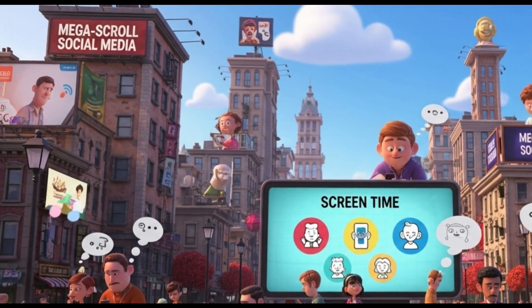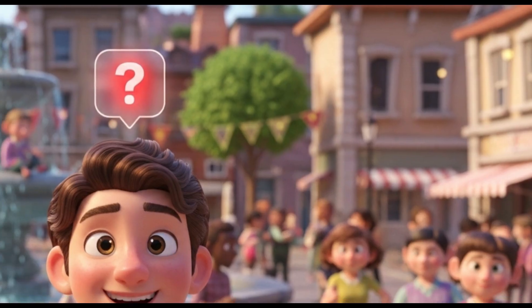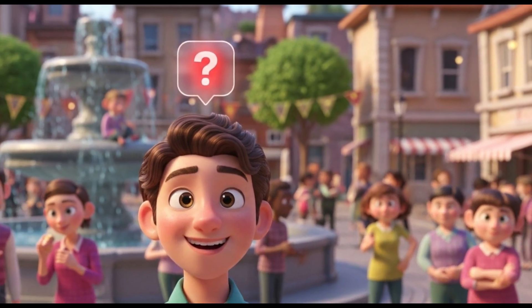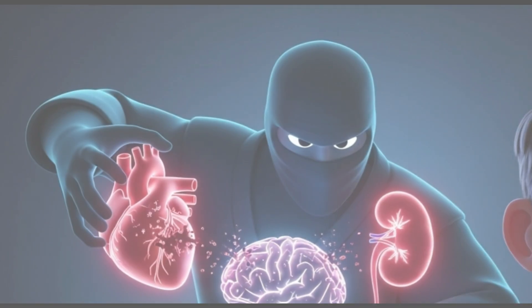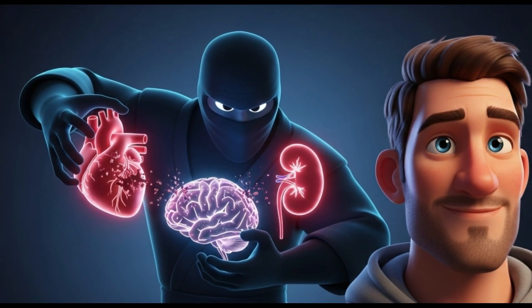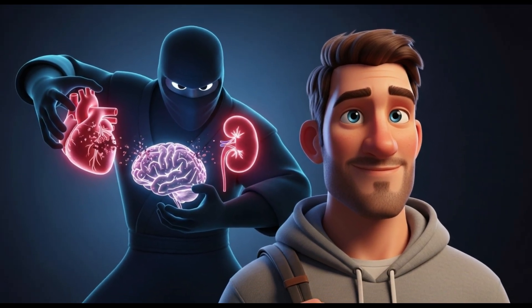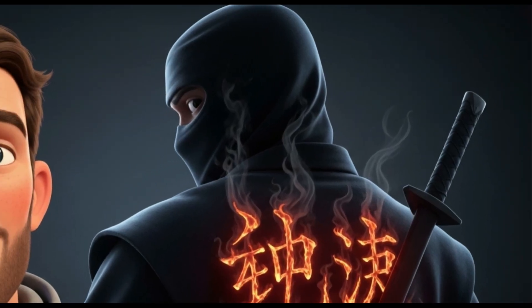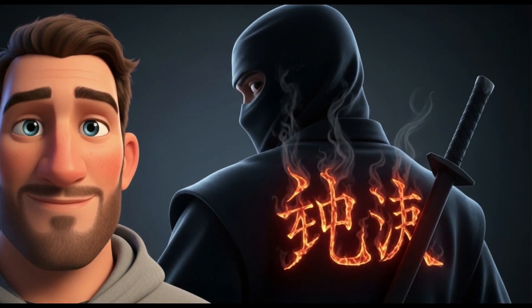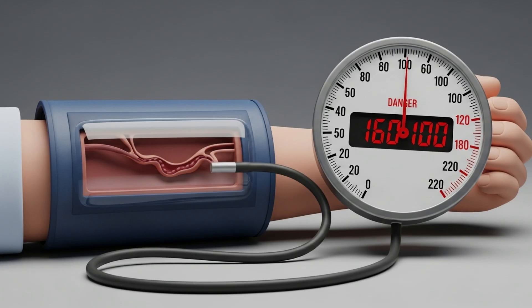It's one of the most common health conditions in the world. Millions of people have it and many don't even know it. It rarely causes symptoms but works silently day after day, damaging vital organs. That's why it has earned the nickname the silent killer. We're talking about systemic arterial hypertension, commonly known as high blood pressure.